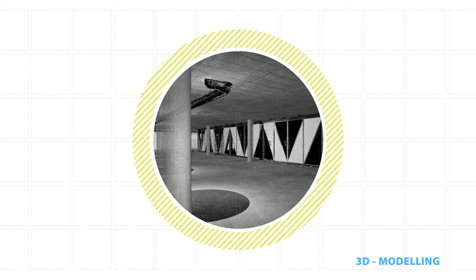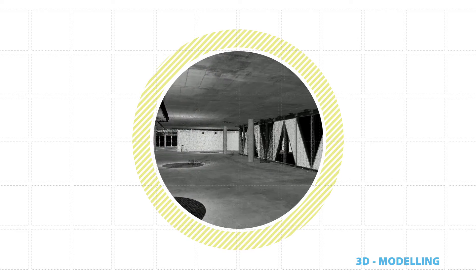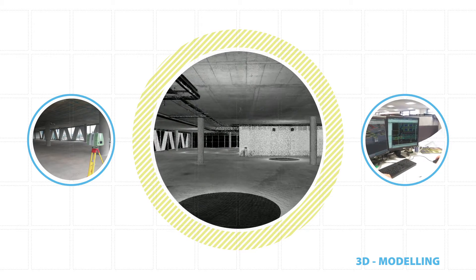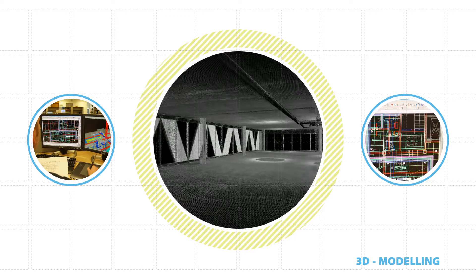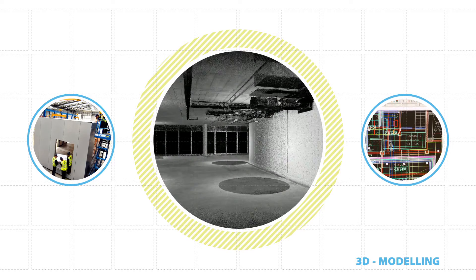For existing buildings, we can utilise point cloud surveys to retrospectively create a 3D model and asset register. Our engineers utilise the model to undertake dynamic simulations. These help us to predict the building's performance and determine the optimum solutions to meet customer requirements. And early coordination allows the maximum use of off-site manufacturing techniques.